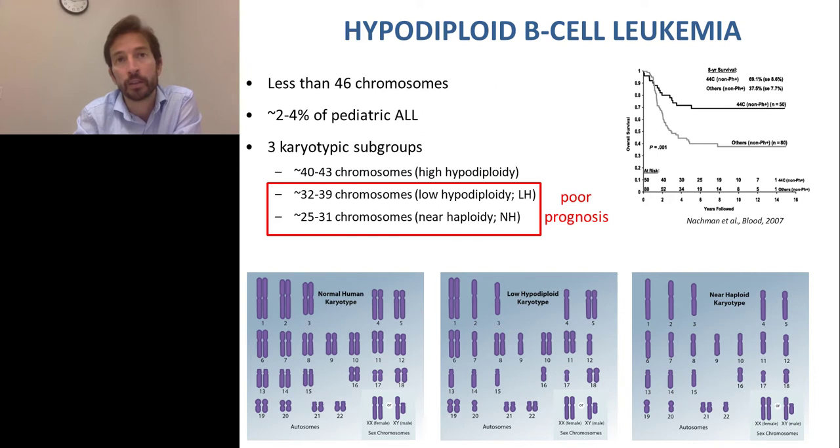These two subtypes — low-hypodiploid and near-haploid — have the worst prognosis compared to non-hypodiploid leukemias, as described by Natsman et al. in 2007. This year, two publications — one by McNair et al. from the Children's Oncology Group and another by Ching-Hon Pui at St. Jude — have shown the poor outcomes of this leukemia and urged for new therapeutic approaches for patients who have no alternative treatments so far.